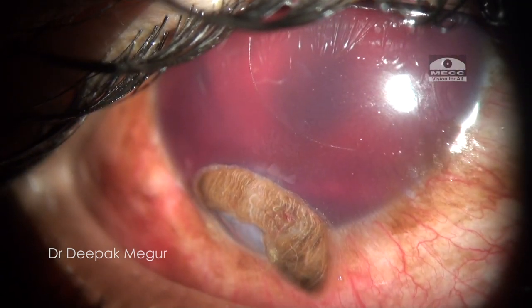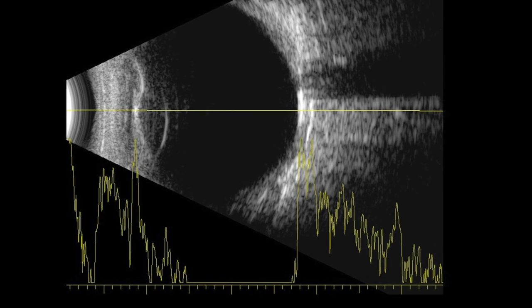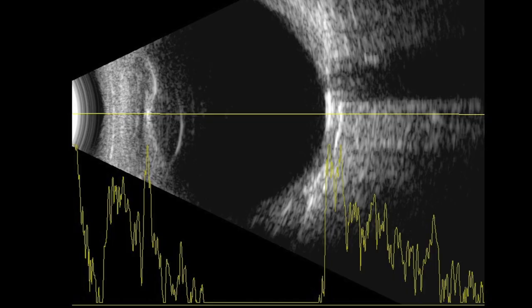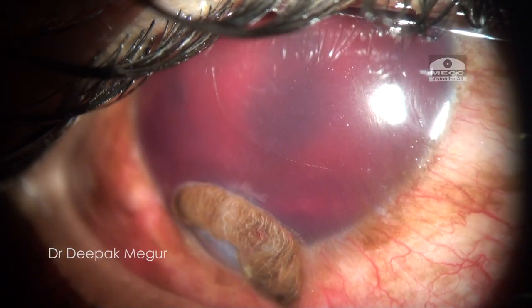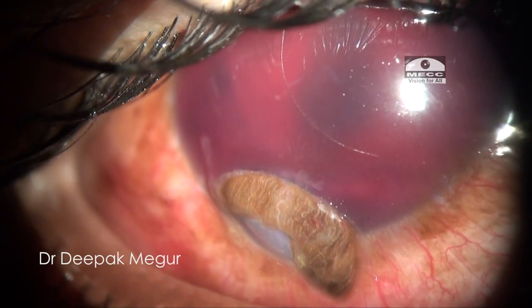The situation is quite alarming. Luckily, the B-scan ultrasound did not reveal any pathology in the posterior segment and there is no retained intraocular foreign body. In this situation, my primary goal was to restore the integrity of the globe, perform the corneoscleral tear repair, excise the prolapsed iris, and then reassess.